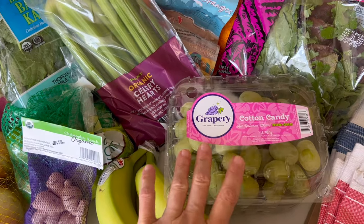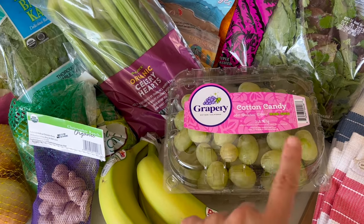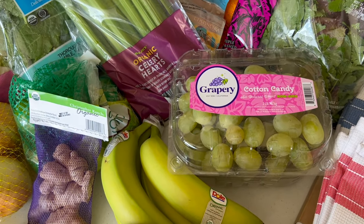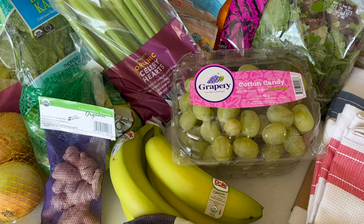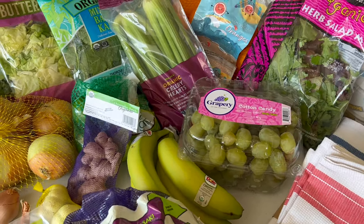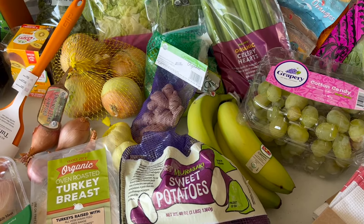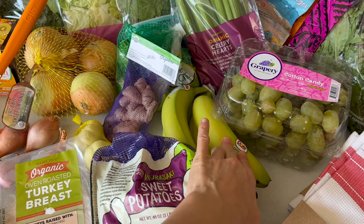I love these grapes — I would prefer if they were organic, but they didn't have them. The cotton candy grapes are my favorite and it just sounded really good, especially recovering from a cold. I feel like I'm just craving all the fresh, juicy fruits to help replenish my fluids. Some bananas — I've been enjoying bananas at night before bed as a snack.